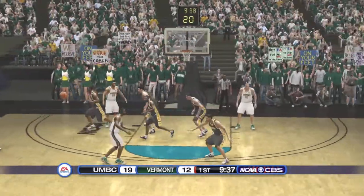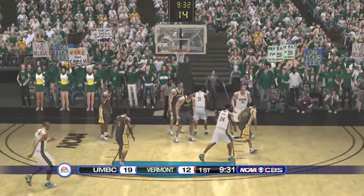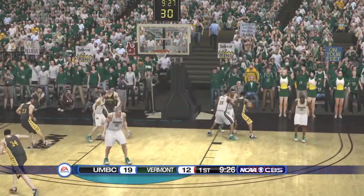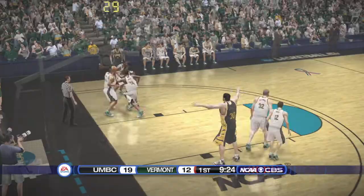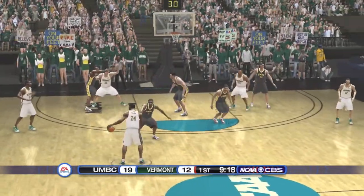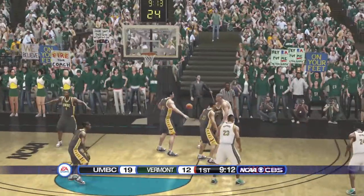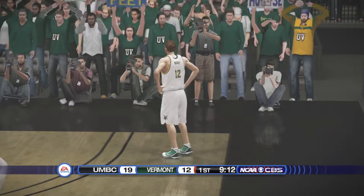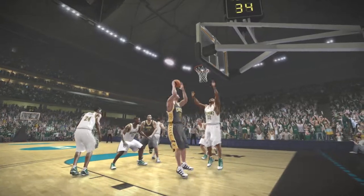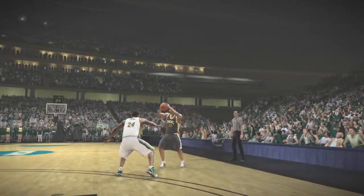On the right side. Turnover committed by the senior. The Retrievers in a hurry. Ball stripped, and we're going the other way. The Retrievers executing on offense here tonight. It's a beautiful thing to get fine on the floor, moving without the ball, looking to get teammates open, get the best-looking shot. Offensively, they're executing beautifully.